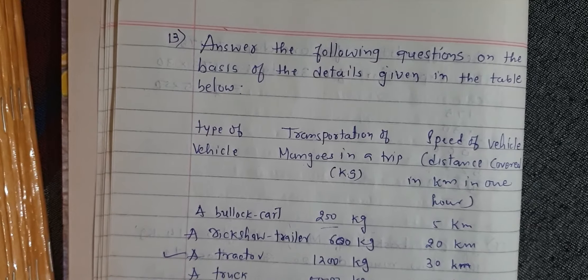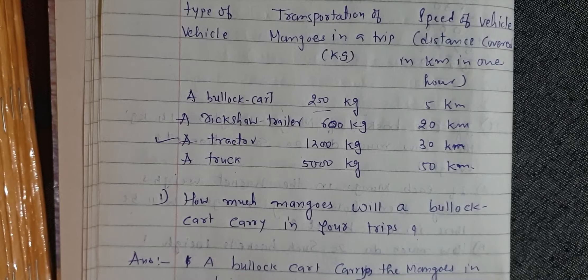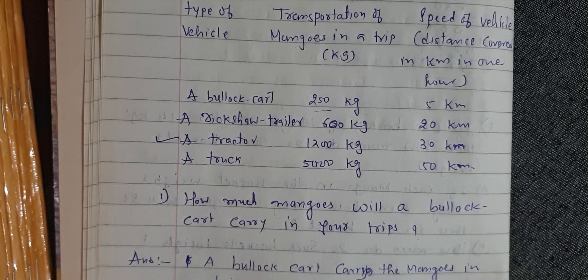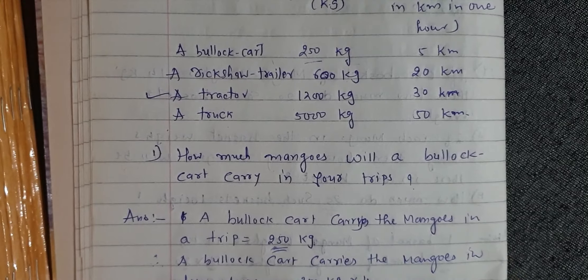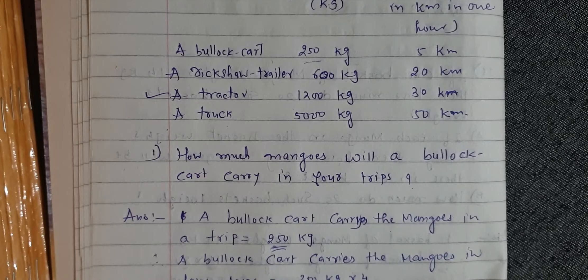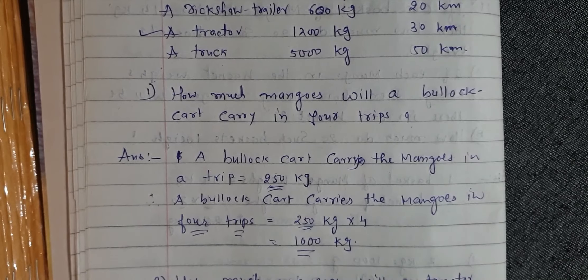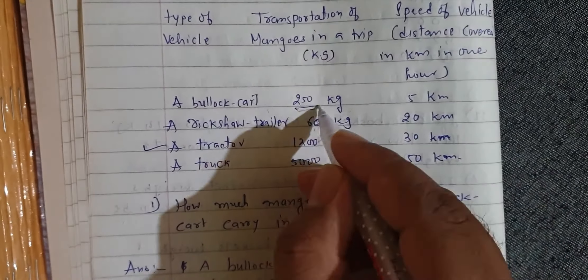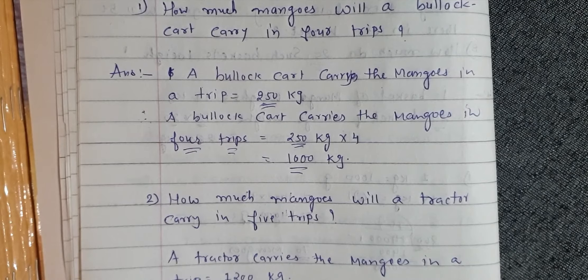Type of vehicle: bullock cart, rickshaw trailer, tractor, truck. Transportation of mangoes in a trip: 250 kg, 600 kg, 1200 kg, 5000 kg. Speed of vehicle: 5 km, 20 km, 30 km, and 50 km. Question number 1: How many mangoes will a bullock cart carry in four trips? A bullock cart carries mangoes in a trip equal to 250 kg, so in four trips: 250 kg into 4 is equal to 1000 kg.